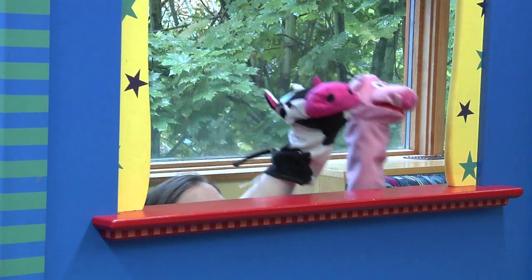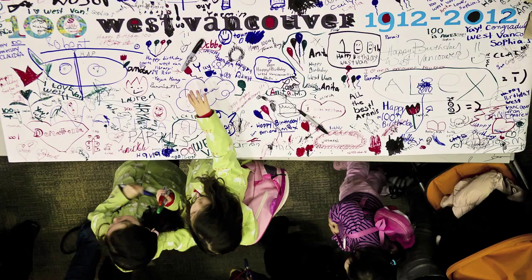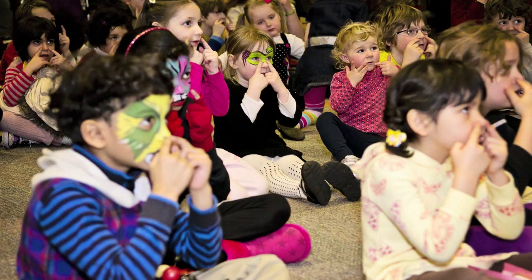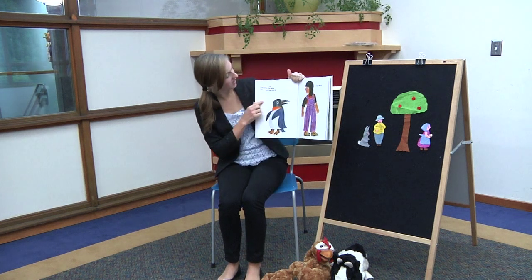This is a space that does much more than just house our collections for young children. We really want caregivers and parents and families to feel at home here and play here and squeal here and have a great time. When it comes to shifting our program offerings towards encapsulating a lot of the 21st century literacies, like collaboration and inquiry and content creation, that really does start in the early years.